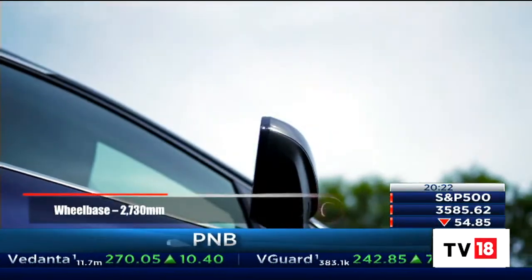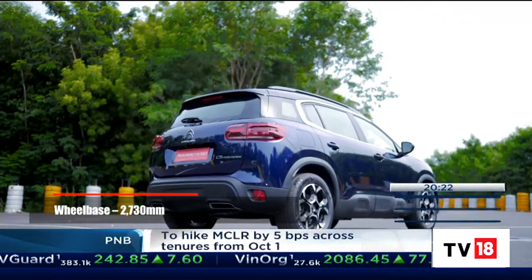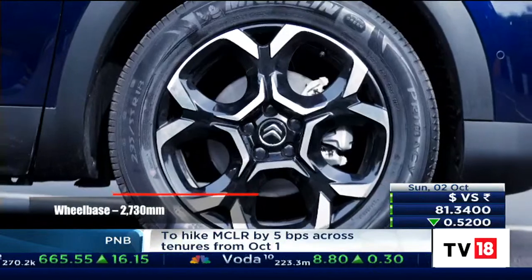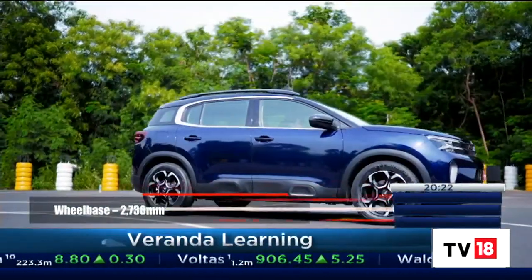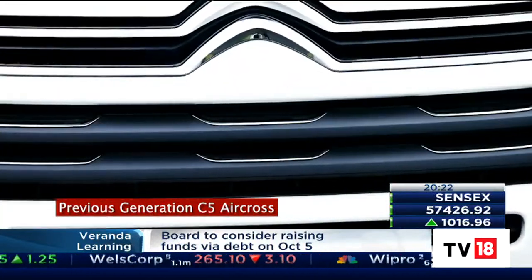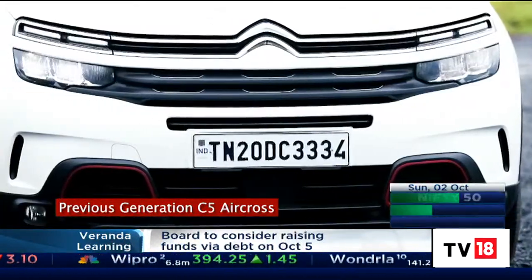The exterior changes herald Citroen's new design language and while parts of it — like the new bumpers, functional air curtains, and those smashing 18-inch wheels — are very nicely executed, we can't help but feel the pre-facelift model had more of a unique presence both up front and at the rear.